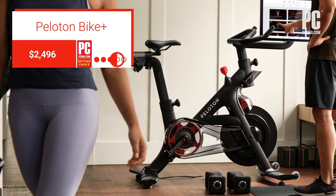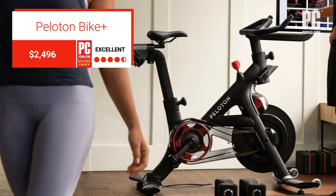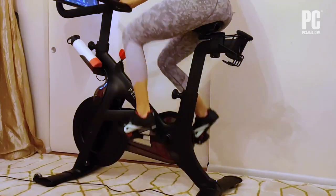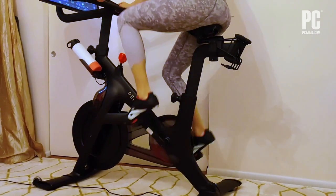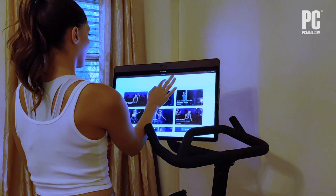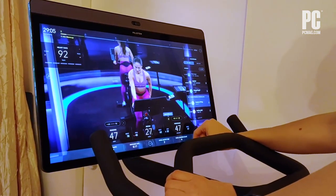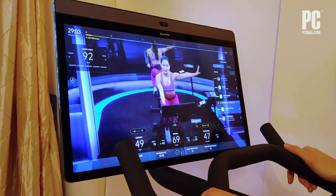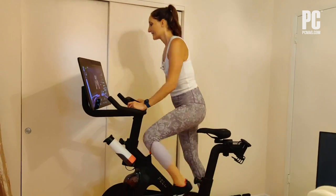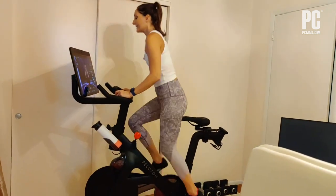The original Peloton bike started an at-home smart fitness craze thanks to its heart-pumping classes, inspirational instructors, and competitive leaderboards. Starting at $2,495, the Bike Plus builds upon its predecessor with a new digitized auto-follow resistance system that automatically adjusts to match your instructor's cues during on-demand classes. That way you can focus on your output and climbing the leaderboard instead of fiddling with a knob.